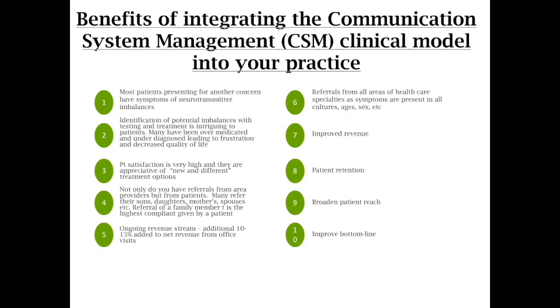The various benefits of integrating the communication system management into your practice: most people presenting usually always have another concern — always. That's not 100%, but it's huge. You can look at different imbalances. You can treat. It's very intriguing to people. This is new to them. No one's ever talked to me about this before. You show them a sample test and they go, 'Are you kidding? I totally get this,' and they're very excited about it. Patient satisfaction is very high. They like new and different.